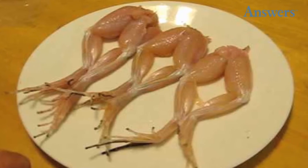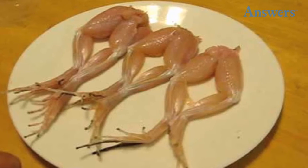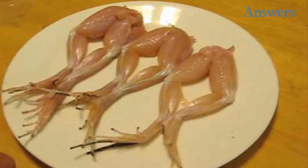Dancing frog legs. Frog legs are a delicacy for a lot of folks. However, before placed in the frying pan, salt added to the skin causes the legs to dance and move in the same fashion as dancing squid tentacles.